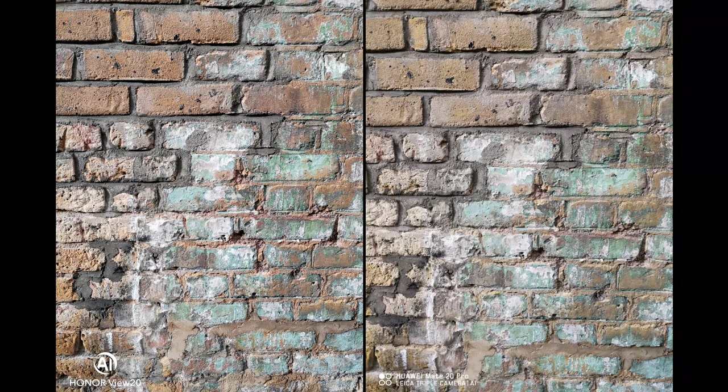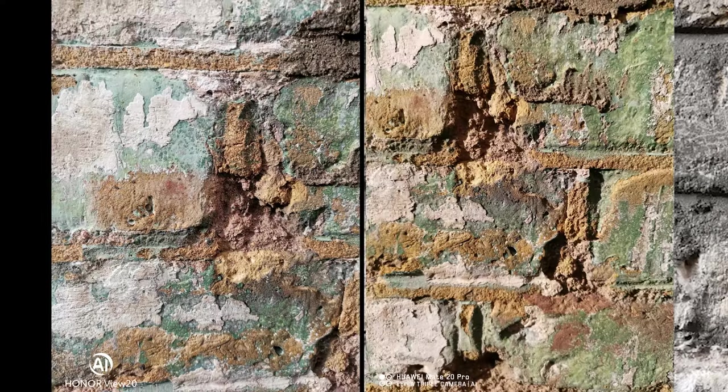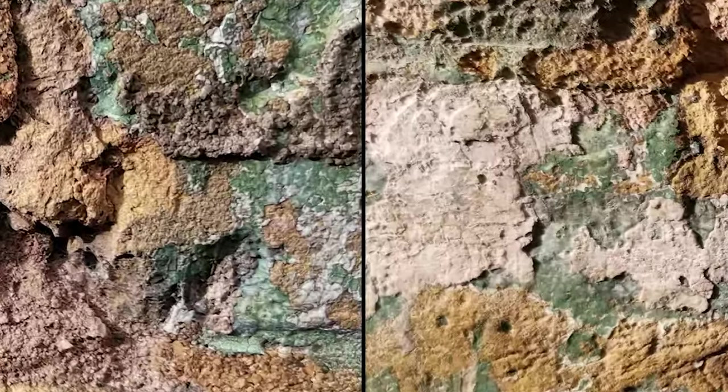These two shots were taken at 40 and 48 megapixels respectively. You can see there are incredible amounts of detail — I can crop right into the image and still get a perfectly usable shot. Again, I think it comes down to the lens, and I prefer the look of the Mate 20 Pro.